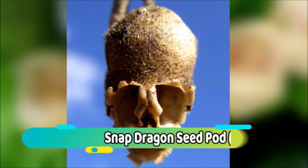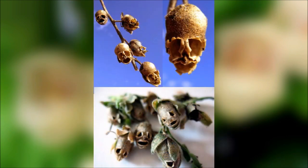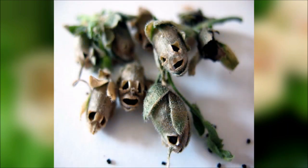Number 9: Snapdragon Seed Pod. Antirrhinum. The snapdragon plant is a favourite for many gardeners, but not everyone knows about the darker side these plants contain. Once the seed pods have dried out, they clearly resemble tiny skulls — oddly human looking. Ancient cultures once thought snapdragons held supernatural powers. The tiny skulls were believed to protect against sorcery, witchcraft and curses, and were even thought to contain anti-aging powers.